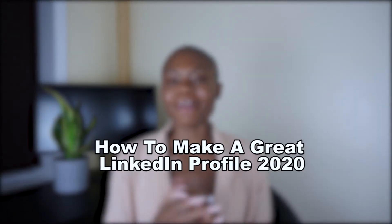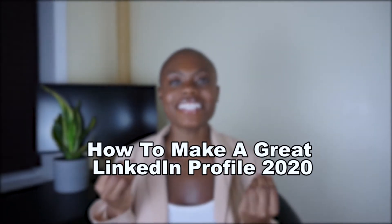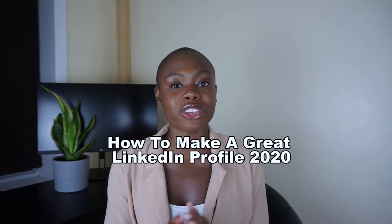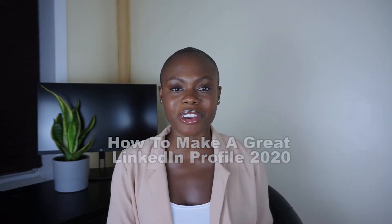Hi everyone, welcome back. My name is Brittany Hales and this is Hales Consulting, a business dedicated to making sure that you have confidence in your career.